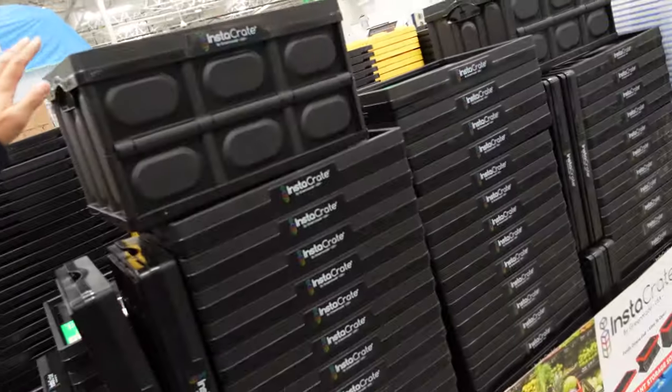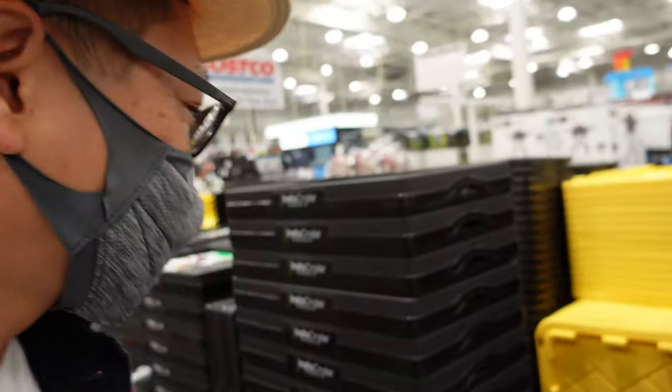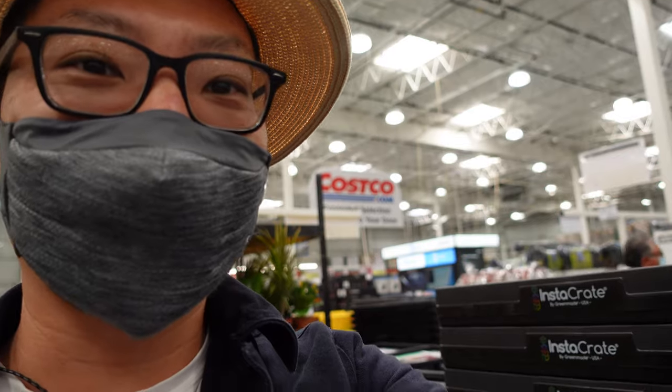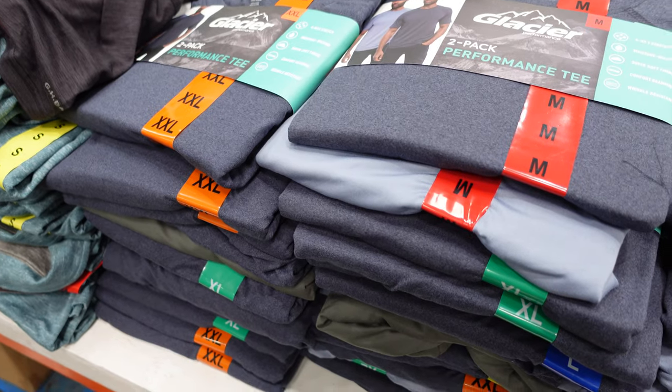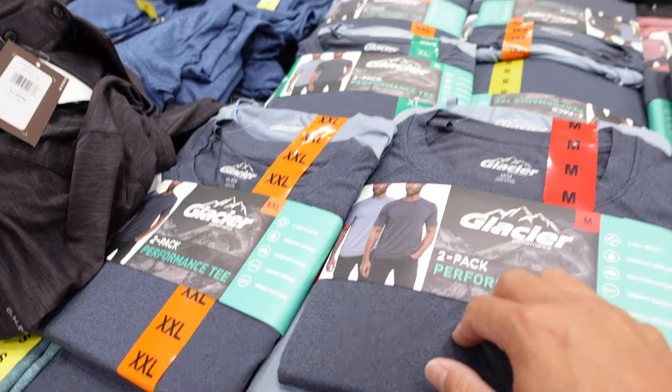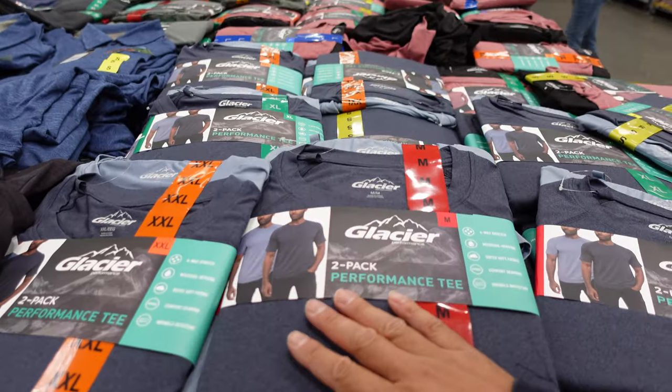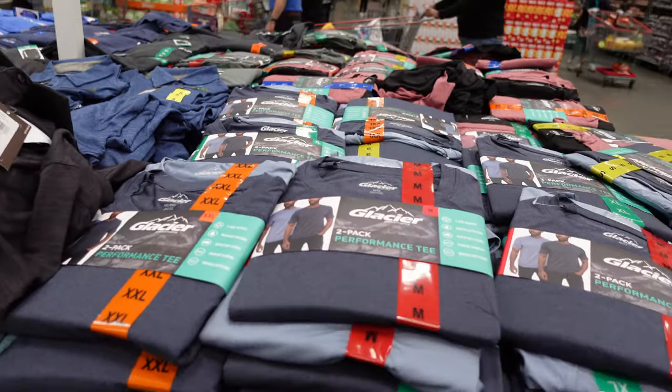Ridiculously good deals here. If you're moving, these are great — $5.99 for this set. It just folds into itself. They really only have two colors: black or red most of the time. These Glacier Performance Tees are actually a really good deal at $9.99. They're one of the best all-around performance tees I've been able to find for the price.